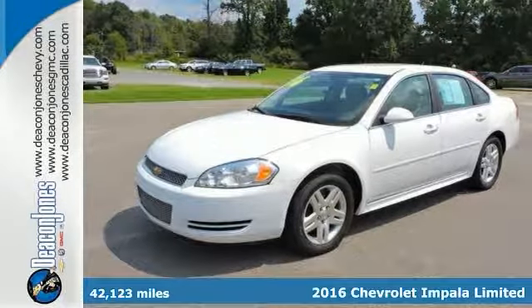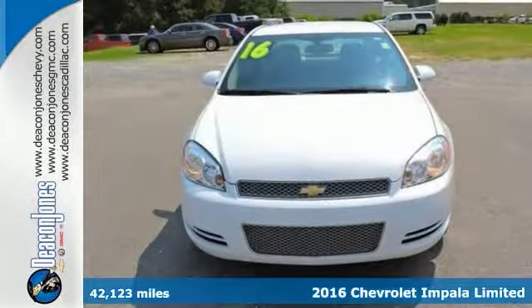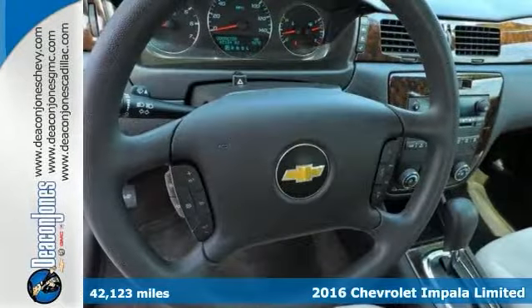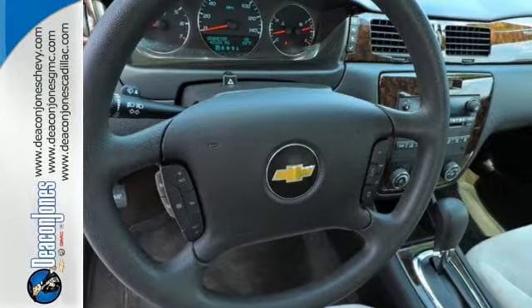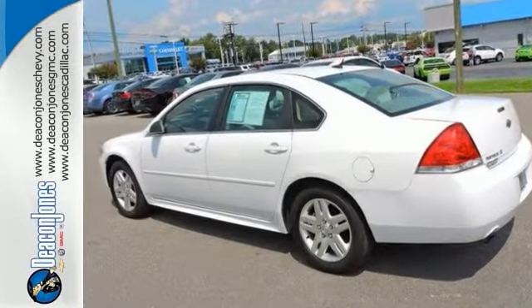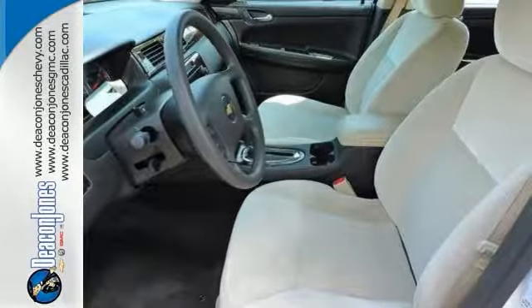This 2016 Chevrolet Impala Limited LT is stylish and fuel efficient, getting an EPA estimated 30 miles per gallon highway. The key features include onboard communication system, dual zone air conditioning, remote engine start and keyless entry.